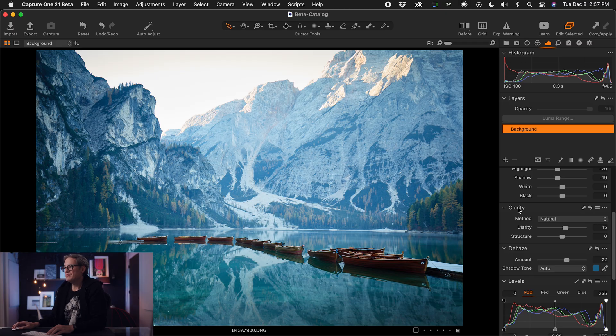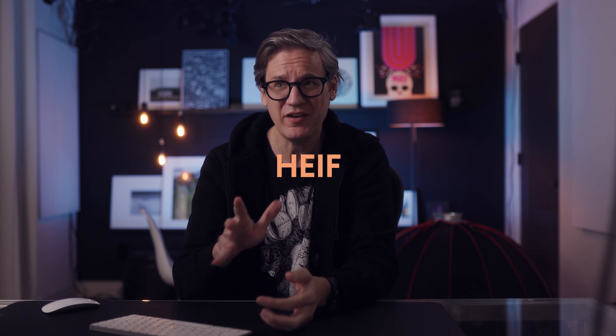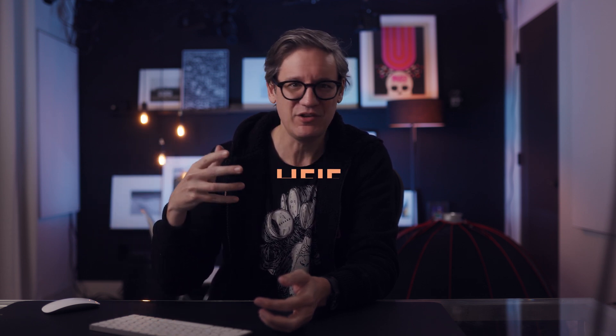When you mouse over panels, there are new tool tips that kick out. Other improvements include support for the HEIF image format — H-E-I-F — that Apple uses as the default on iPhones, so you can now import those 8-bit HEIF files. There is also the usual list of bug fixes and improvements for both Mac and Windows, plus new camera profiles for recently released cameras.